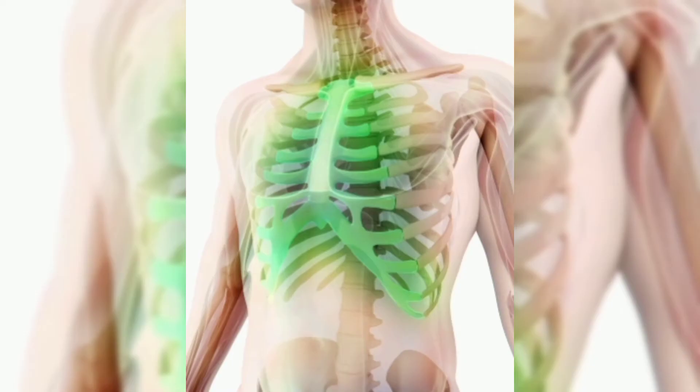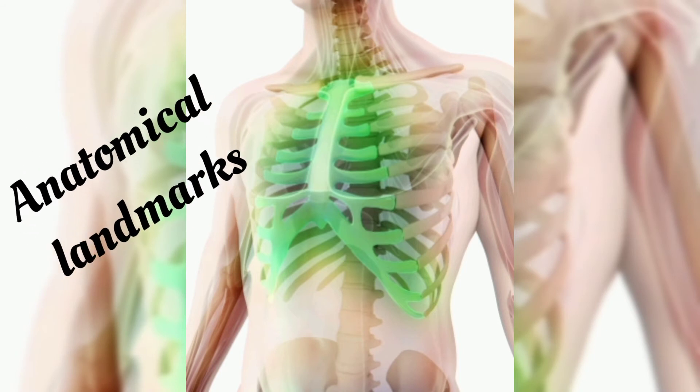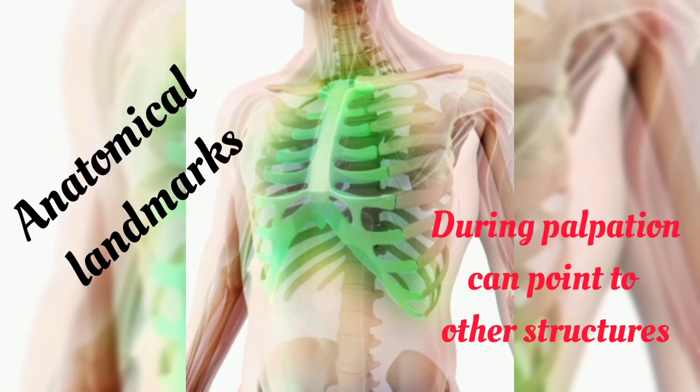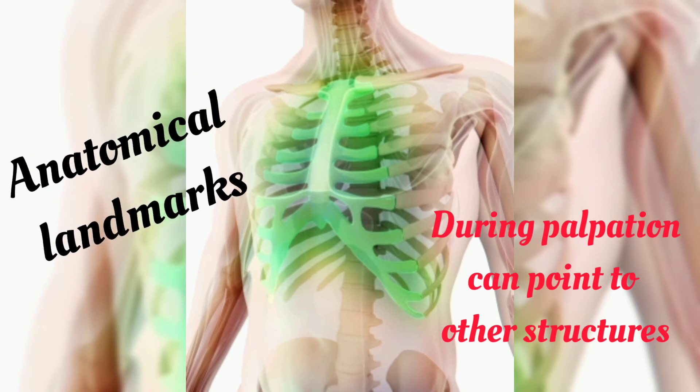Also, the less popular function of the thoracic cage is for anatomical landmarks. These are basically like projections or indentations that we can feel during palpation and then trace to other structures that we're actually looking for.